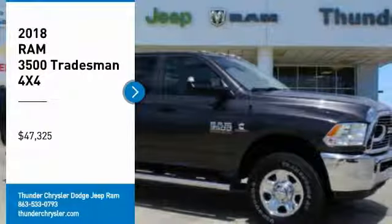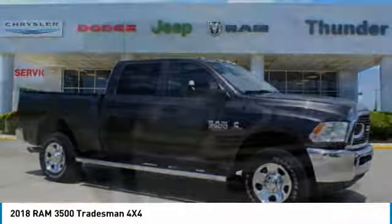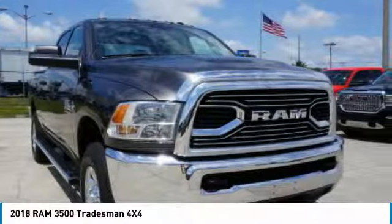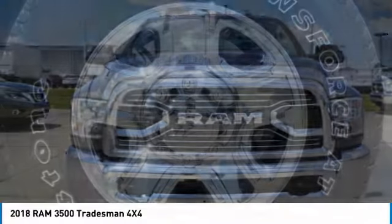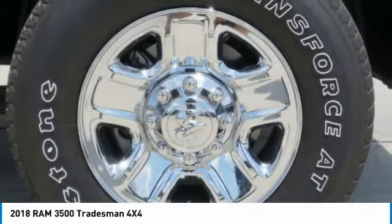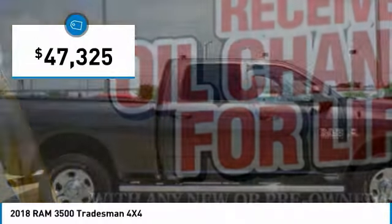We are pleased to show you the 2018 Ram 3,500. The Ram 3,500 is a solid option for truck buyers in need of hauling capacity and serious towing. With names like Hemi and Cummins under the hood, there is plenty of muscle to back it up, and it is priced below $50,000.